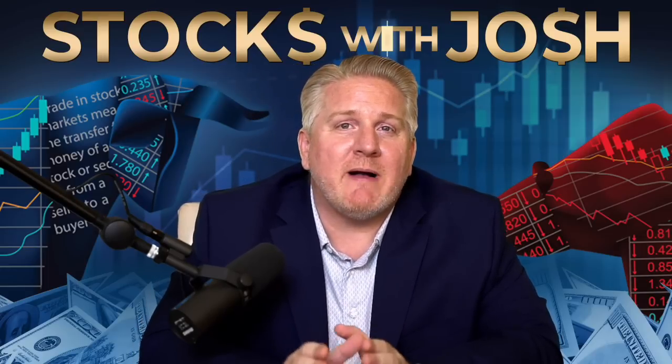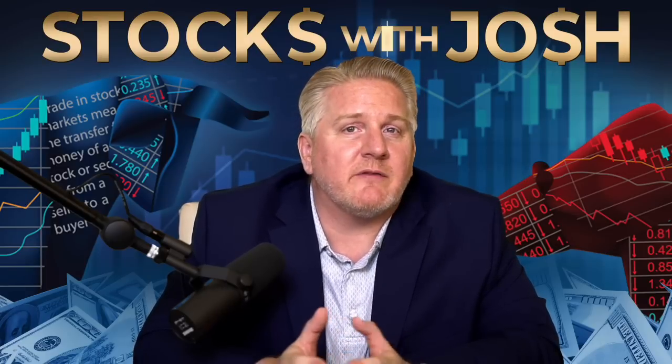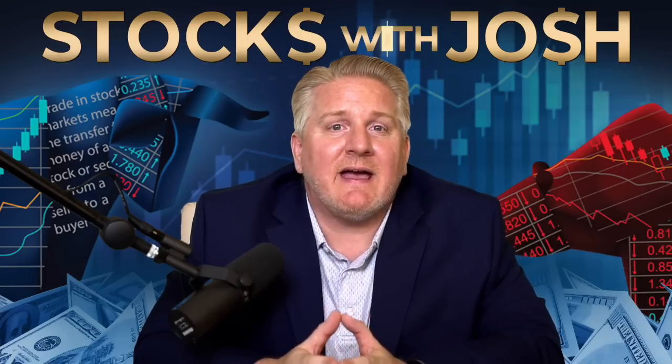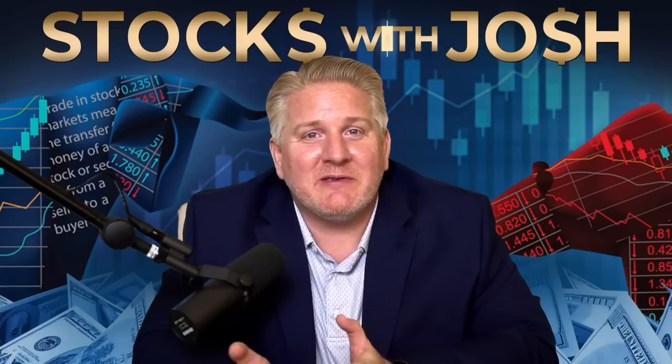One of the most important things to know about these 3x ETFs is that they're designed to be short-term investments for day trading or very short swing trades. You shouldn't normally hold them for longer than a day. This is because of decay — it's called beta slippage or volatility decay. They have to rebalance at the end of each day, and over the long term the math is working against you. When people trade these, they're essentially timing the market, and we know you shouldn't time the market.